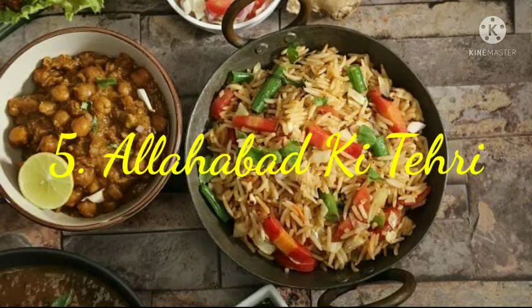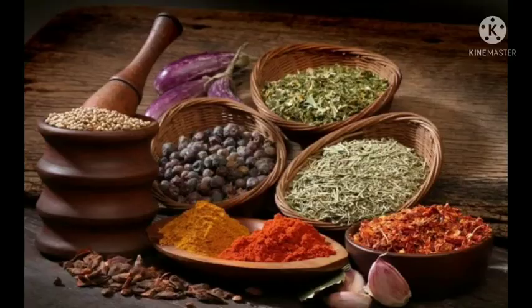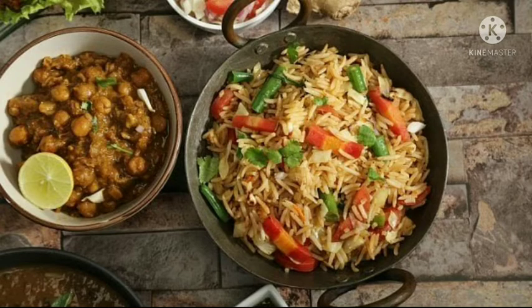5. Allahabad Ki Tehri. Also known as vegetable pulao, this one-pot rice meal is unique to the rich state of Uttar Pradesh. It's aromatic, made with a lot of bright vegetables, fiery masalas and topped with desi ghee. Cook for lunch accompanied with curd. With a spoonful of ghee on top, this Allahabad Tehri recipe is a must-try.